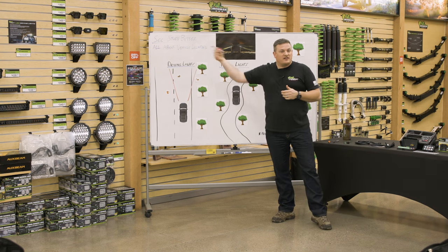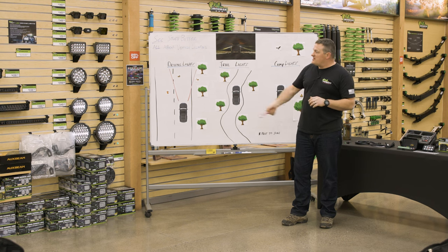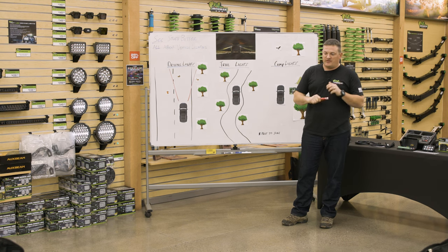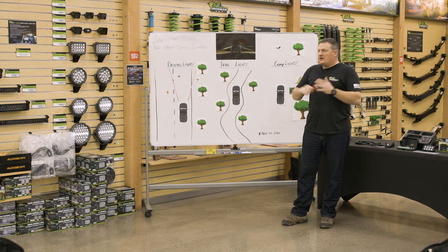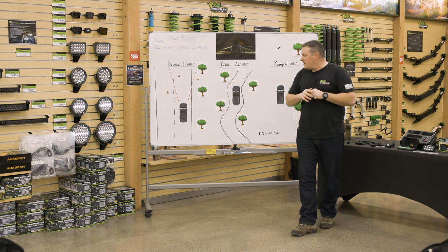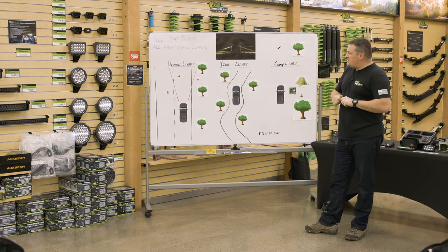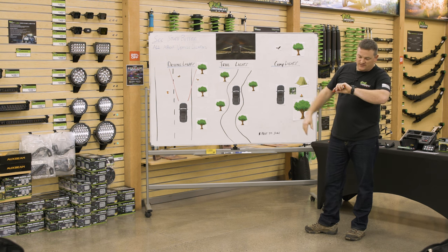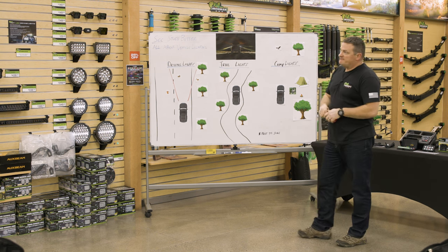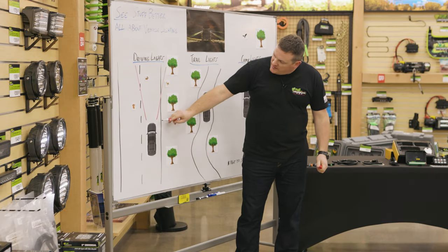You want to be cognizant of oncoming drivers — you don't want to destroy somebody's eyeballs if they're coming at you with big driving lights. But on a lot of these backcountry roads, you're the only person out there, especially this time of year where it's pitch black by not even six o'clock. So driving lights are going to fill in where your headlights fall off.